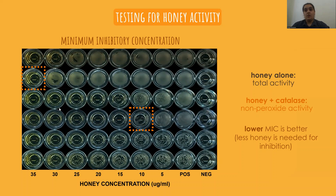We also test the honey on its own, which gives us the total activity, and then we test the honey after treating it with a catalase solution that abolishes hydrogen peroxide activity — this gives us the non-peroxide activity.